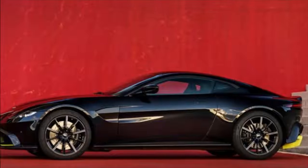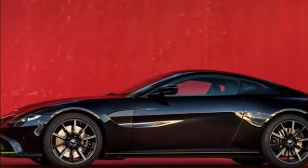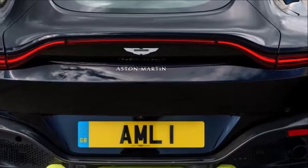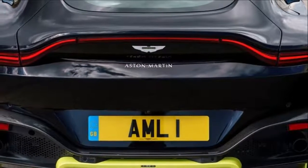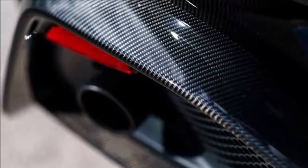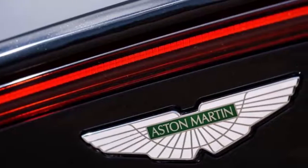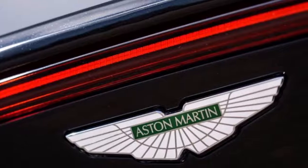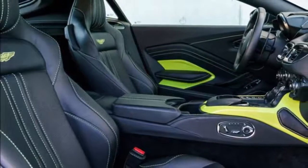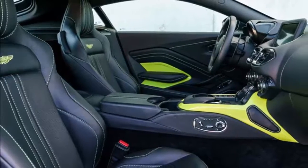The heart of the Vantage is Aston Martin's potent new alloy 4.0-litre twin-turbo V8 engine, set low and as far back in the chassis as possible for optimal centre of gravity and perfect 50/50 weight distribution. This high-performance, high-efficiency engine returns a CO2 figure of 245 grams per kilometre, yet develops 510 PS at 6,000 rpm and 685 Newton metres of torque from 2,000 to 5,000 rpm. With a dry weight of 1,530 kg, this gives the Vantage formidable power-to-weight and torque-to-weight ratios.